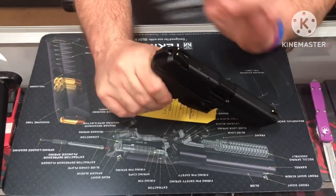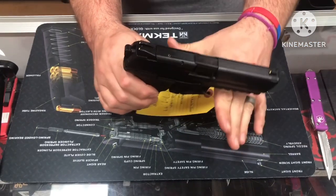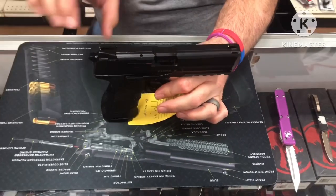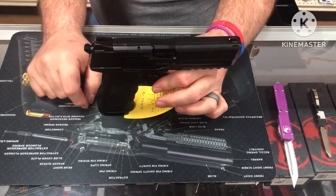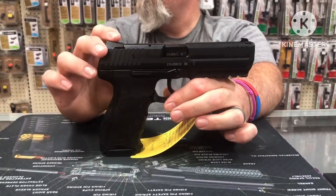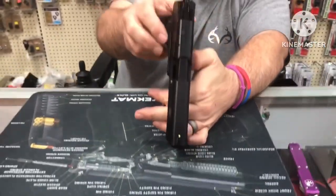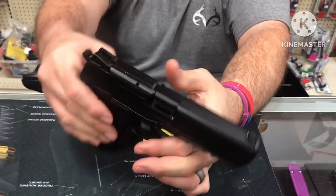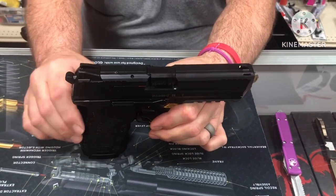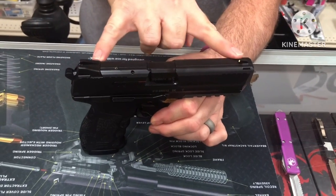Available in .40 Smith & Wesson and 9mm — all the measurements are exactly the same on both. Overall length is 7.71 inches, overall height is 5.53 inches, and overall width with the lever on the side is 1.37 inches from outside to outside. The barrel itself is 4.45 inches, and the sight radius on top of the slide is 6.42 inches.